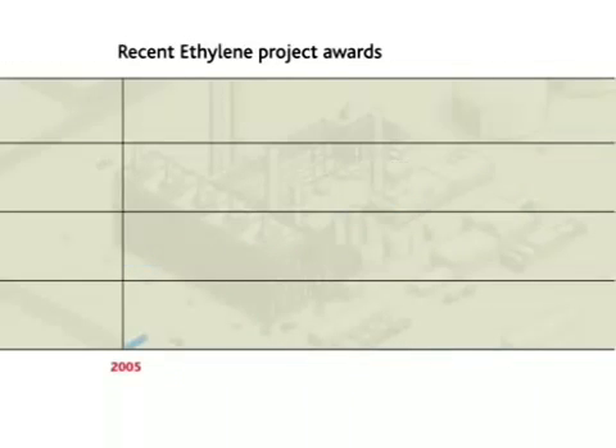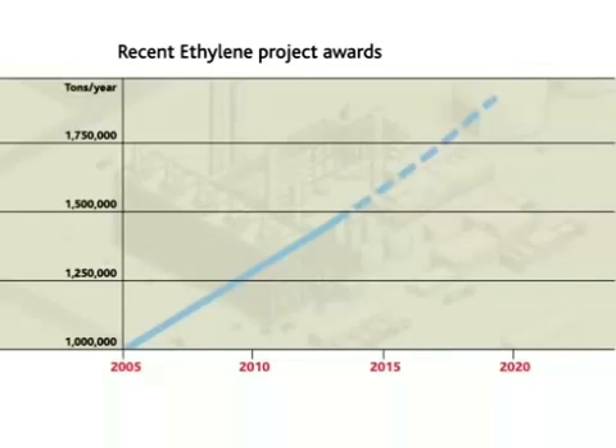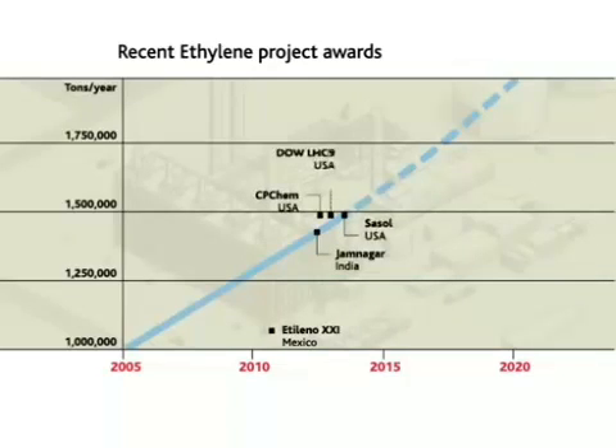More recently, Technip and Stone and Webster Technologies have been selected for five ethylene crackers: the Ethylene-21 project in Mexico for Braskem Idisa, the Jamnagar project in India for Reliance, and CP Chem, Sasol, and Dow projects in the United States.